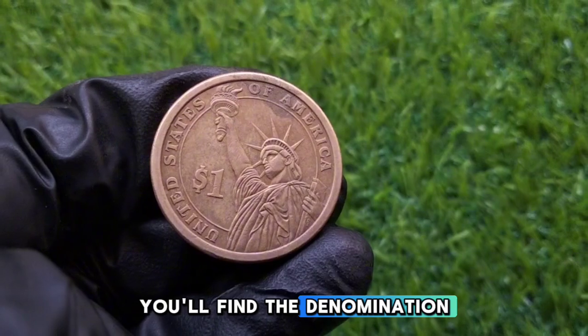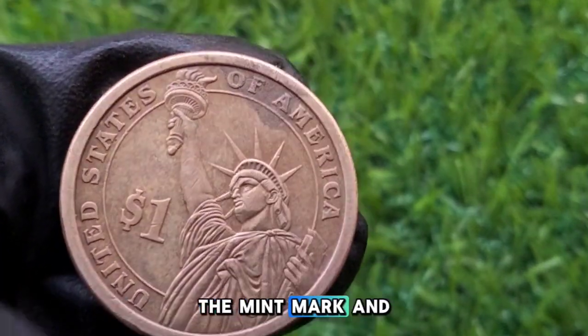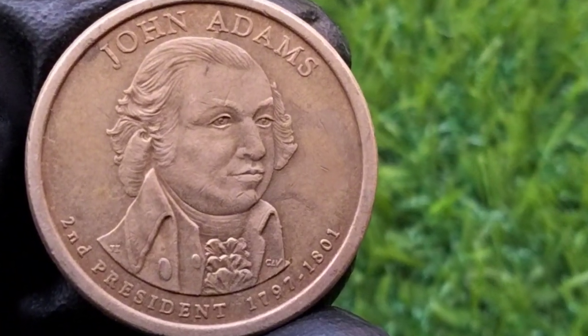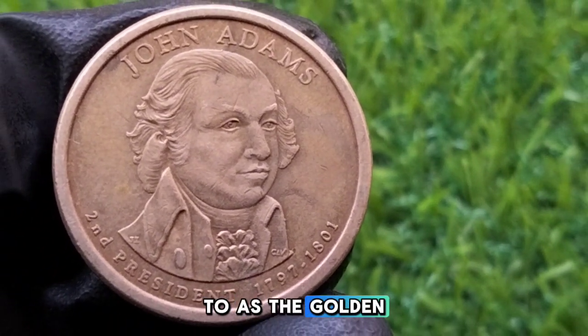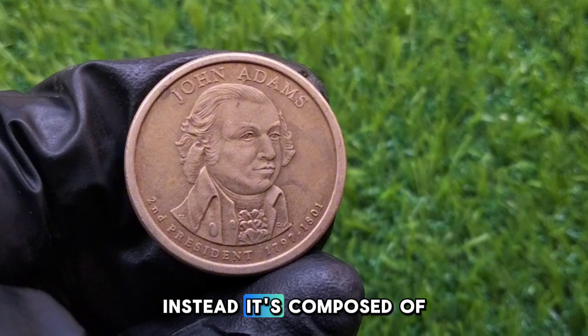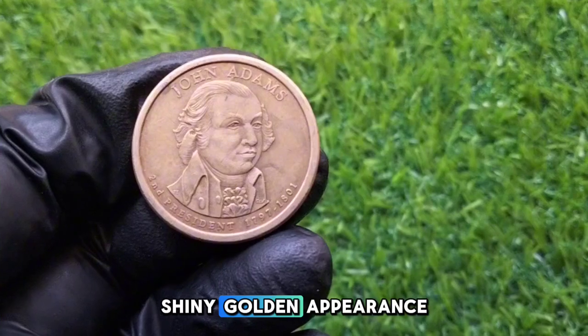The edges of these coins are unique as well — they feature edge lettering with the year of minting, the mint mark, and the phrase E Pluribus Unum. While the John Adams $1 coin is often referred to as the golden dollar due to its color, it is not made of solid gold. Instead, it's composed of a copper core with an outer layer of manganese brass, which gives it that shiny golden appearance.